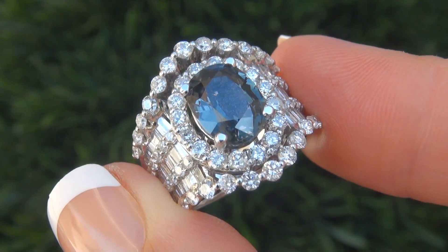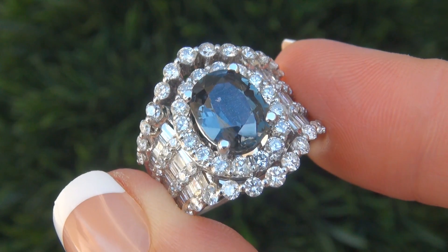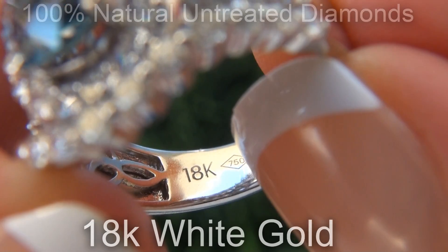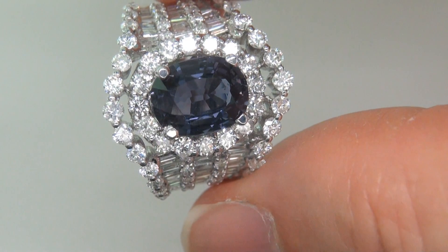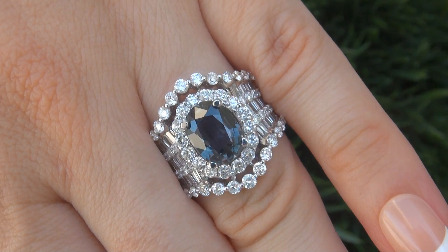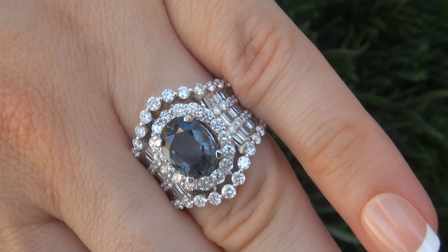Our gemologist also checked and verified every aspect of the ring and confirmed that it is a natural, unheated blue sapphire, accented with 100% genuine, untreated diamonds, and the setting is heavy solid 18 carat white gold. Included with the item are both the GIA report and a certified jewelry report that documents the authenticity, quality, and characteristics of the ring. At the request of our consignor, the immaculate showroom beauty must be sold immediately.